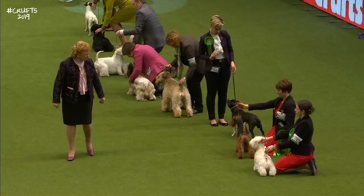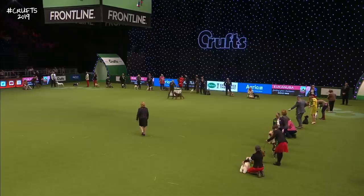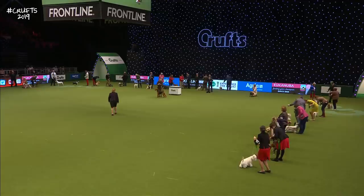Now she has to go back to look at the first dog, which has already been brought to the centre. Some of the smaller dogs have a table — that's not going to be required for this first one.